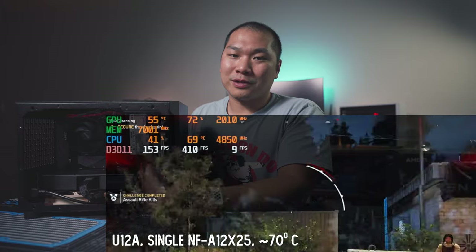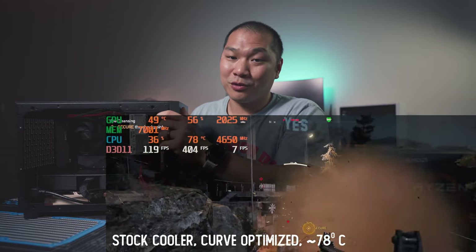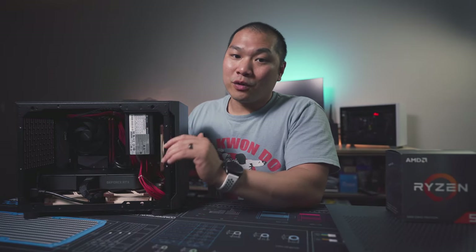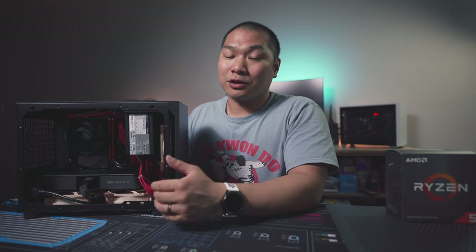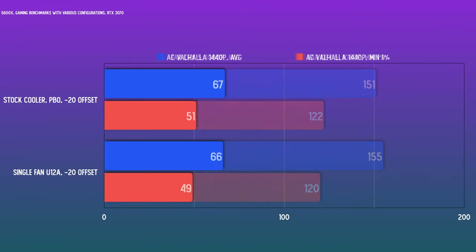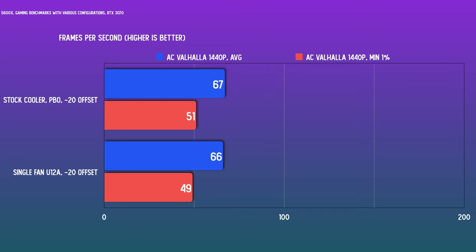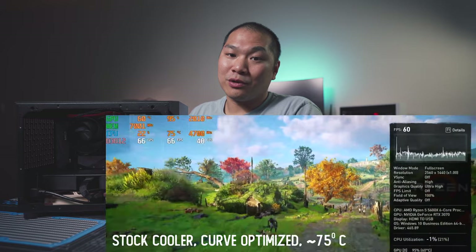Gaming thermals are about seven degrees better with the tower cooler, in addition to obvious noise benefits — if you tried to noise-normalize it, it would completely blow the stock cooler out of the water. Even with higher temps on the stock cooler, the CPU is able to give the fewer cores used in gaming enough juice for good performance. For a typically GPU-bound title like Assassin's Creed Valhalla, there is basically no difference — the stock cooler actually yielded a slightly better result, but that's just run-to-run variance. There's a huge difference in thermals, but CPU utilization is low enough that it isn't really inhibited.